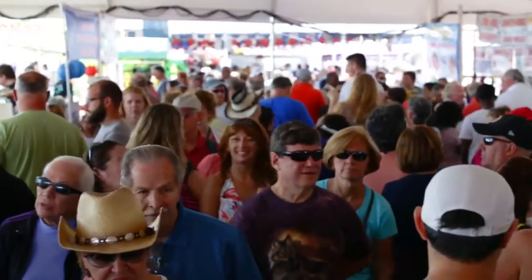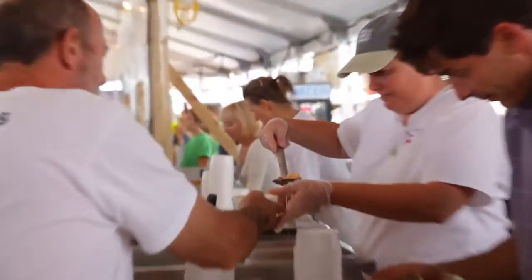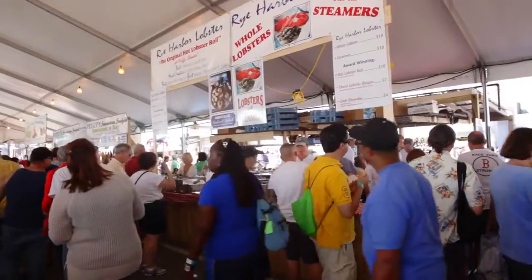It's the 24th year of the Hampton Beach Seafood Festival, and I'm starting with this year's winner for best bisque and best chowder, the Rye Harbor Lobster Pound.